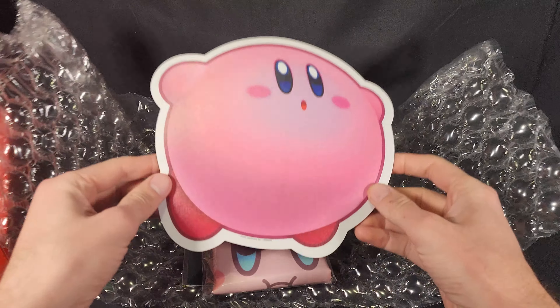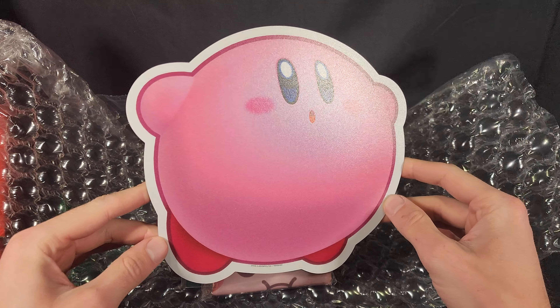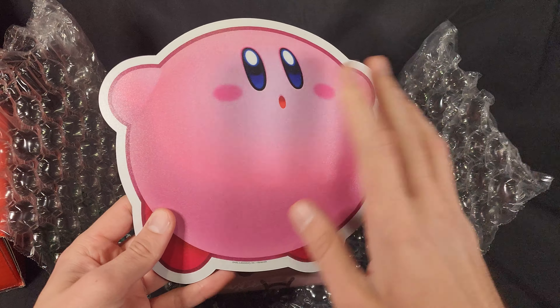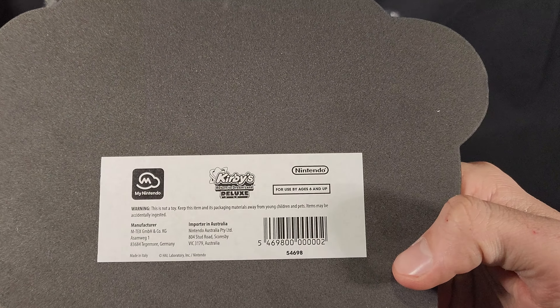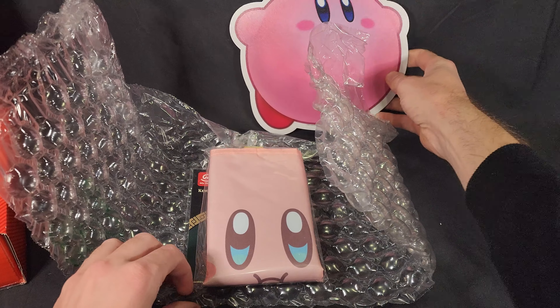So first up, on top, I have a super cute Kirby mouse pad. I was surprised to see that it wasn't in any sort of packaging, just came like that. It does have a sticker on the back — Kirby's Return to Dream Land Deluxe. So there's that one.